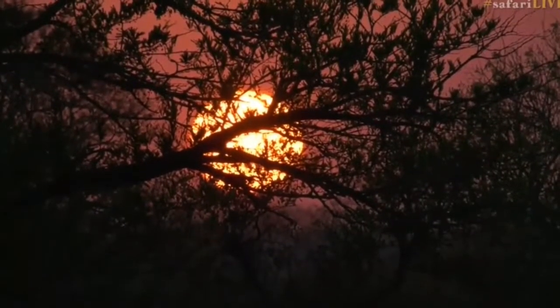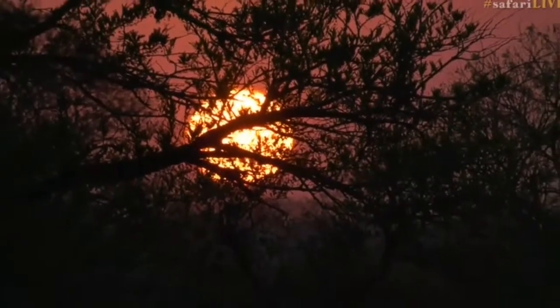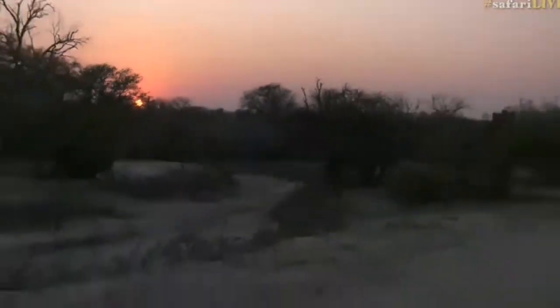Good morning everybody and welcome to the sunrise safari from South Africa. The sun is just starting to come up. My name is Tristan and on camera today I have got Sebastian.